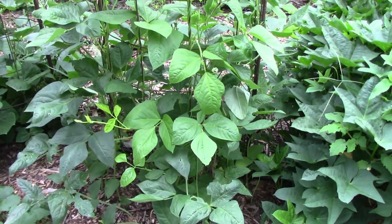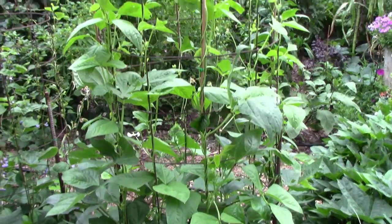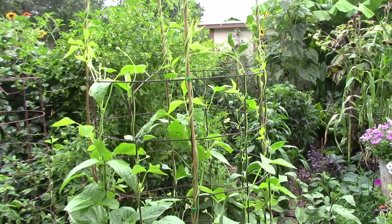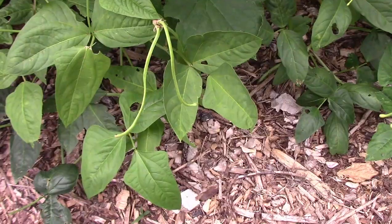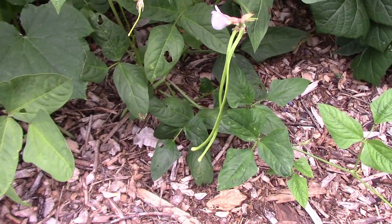Some of our original long beans are starting to get a little worn out, so I planted these in early July, and they're already close to 8 feet tall. Some of them at the base are already starting to form little beans.